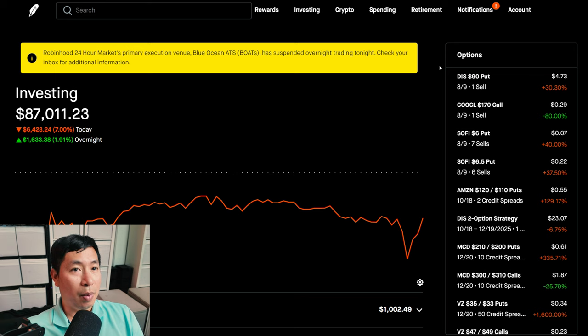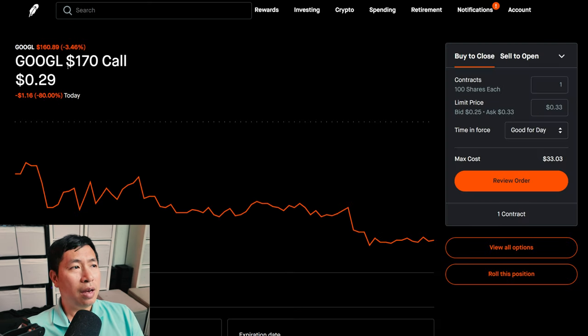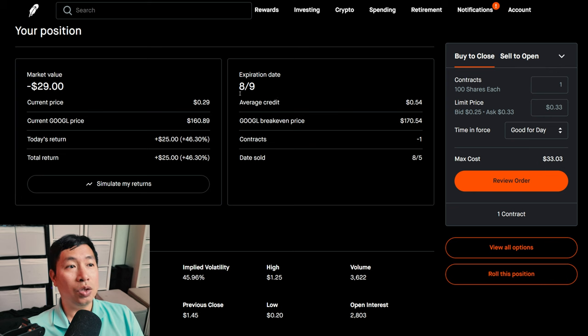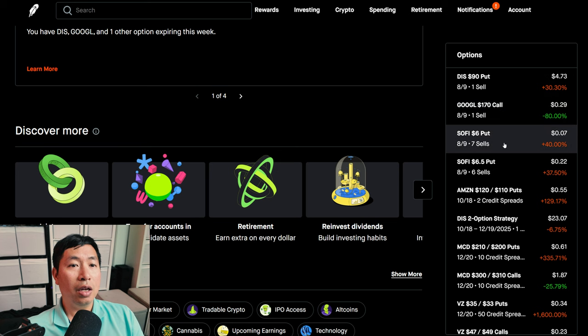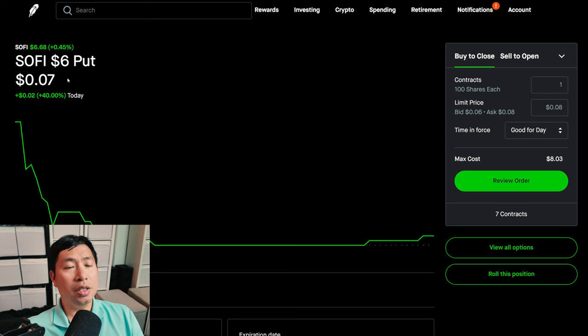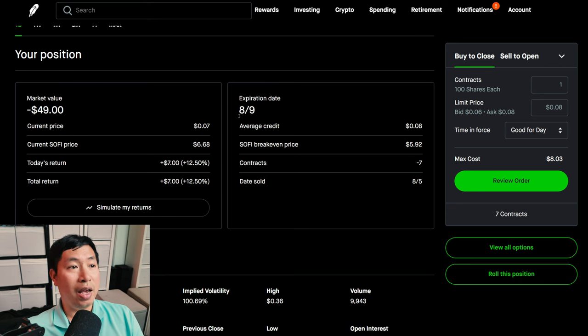I did change some of my positions in my portfolio. One of them is my Google covered calls. I used to have Google $210 covered calls expiring in December. However, I changed the strike price to $170, which is much lower, and I changed the expiration date to the 9th, this Friday. Another thing is my SoFi $6 puts that I'm selling. This is a new position that I just started today, and I just want to gain some premium from these puts. This expires the 9th, this Friday.